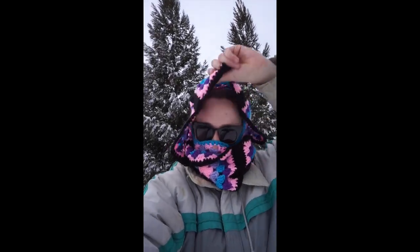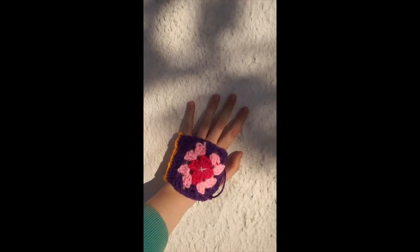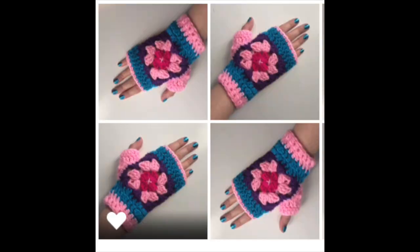Russian nesting doll-style balaclavas. A regular hat based on the smaller balaclava pattern. These are the gloves I started today, and these are the gloves I finished today.